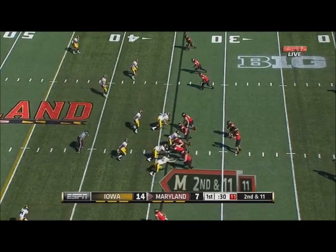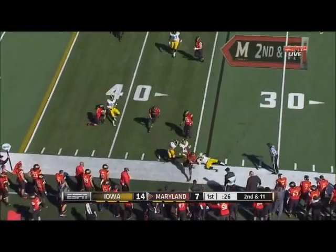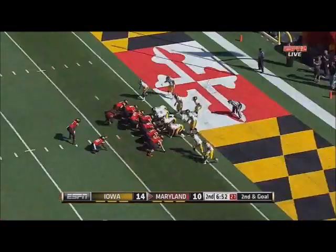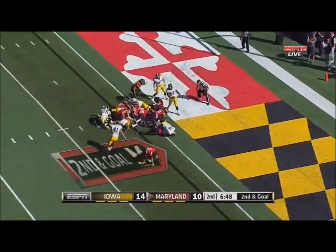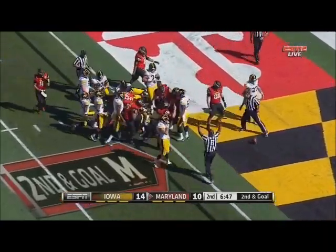Trips right, including Diggs. Now run it the other way. Ross may have picked up a yard. Second and goal, Maryland. They give up the middle ground to the goal line — and in. Touchdown, Terps.